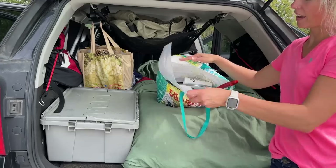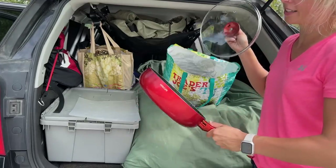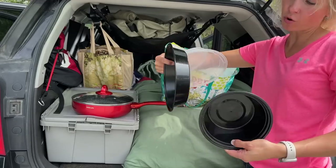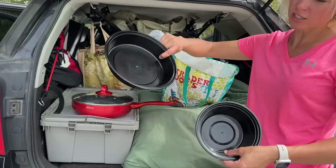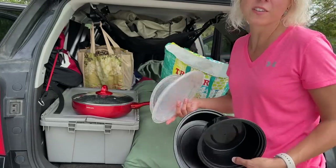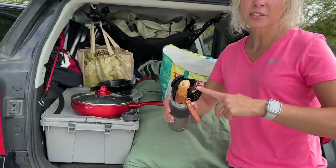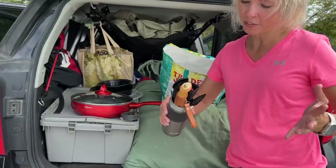In my kitchen bag I have a cutting board and my one pan I use for everything — it's nonstick, heavy duty, and I've used it for way over a year. I love this pan. These are two leftover takeout dishes meant to withstand heat that I use like a regular plate or bowl, and they have lids so if there are leftovers I can throw them in the cooler like Tupperware. This is my spare hot liquid cup with a nice lid that I also use to organize my utensils so they don't roll around the bag.